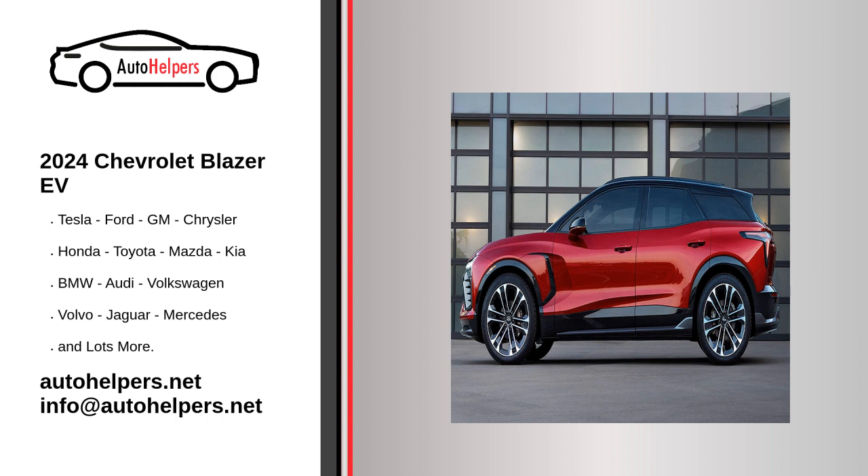The new 2024 Chevrolet Blazer EV comes out of the gates offering four trim levels — 1LT, 2LT, RS, and SS — with several powertrain choices. Chevrolet hasn't released the power figures for the Blazer except for the range-topping SS model. The 1LT only comes in a front-wheel drive setup with a range of 247 miles on a full charge.